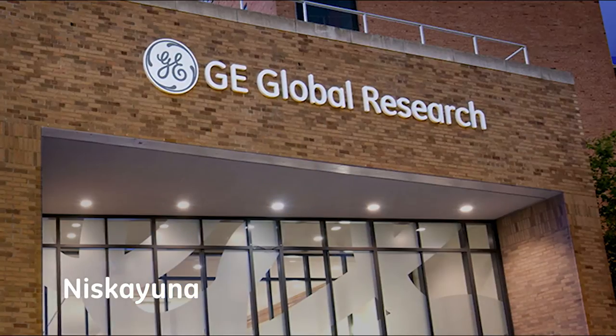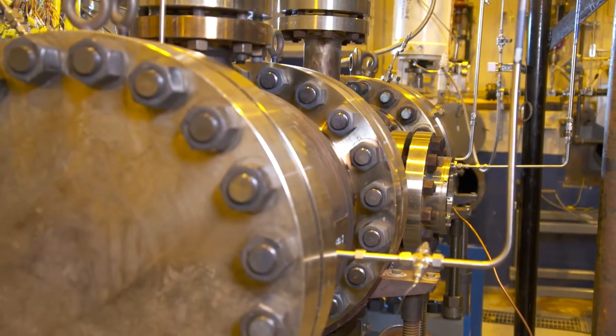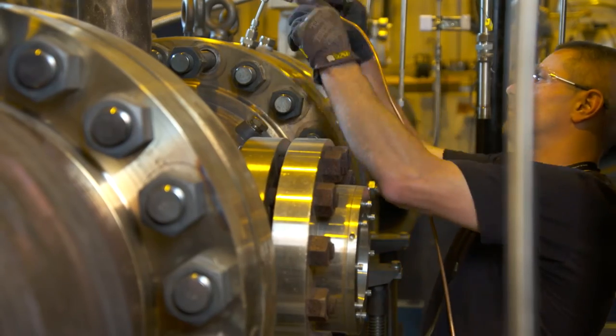Let's go inside and take a look at one of our industry-leading combustion labs here in Niskayuna, New York. In this lab, the combustion experts are actively testing fuels and seek to expand their capabilities for a wide use of applications. For example, this test is for a new type of liquid fuel for a customer in Saudi Arabia.